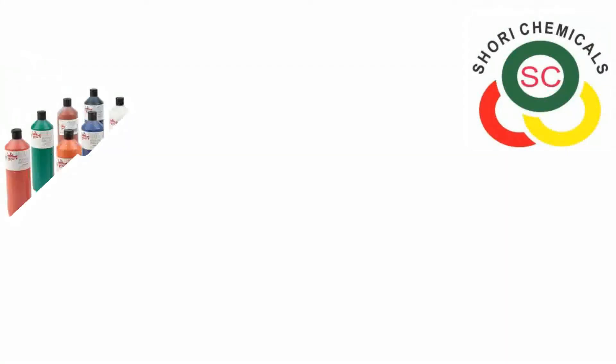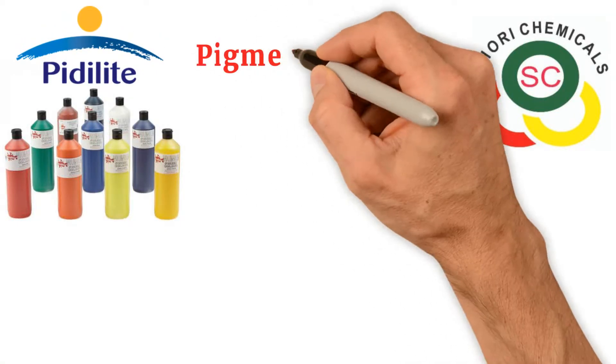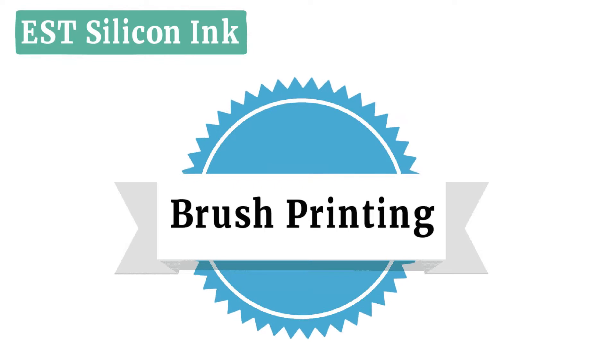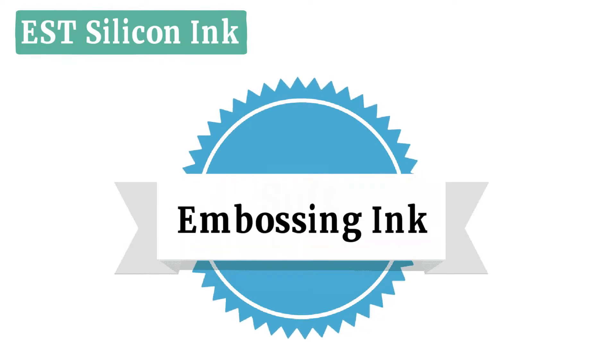Shori Chemicals has a complete range of screen printing inks from Pidolite, a pigment printing package with a soft binder and high-quality pigment emulsions. We provide EST silicon ink for brush printing, high-gloss printing, soft stretchable ink, embossing ink, and more.